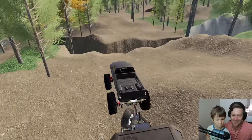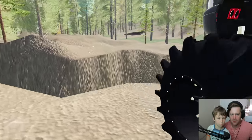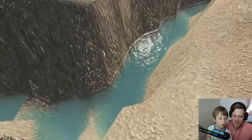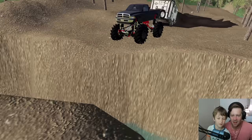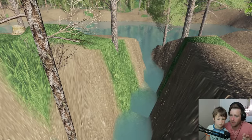Whoa, there used to be a road here — it must have got washed out. There's a cliff! We barely made that jump. Our truck cannot drive across that, that's for sure. We're gonna try and go around in the water right there.